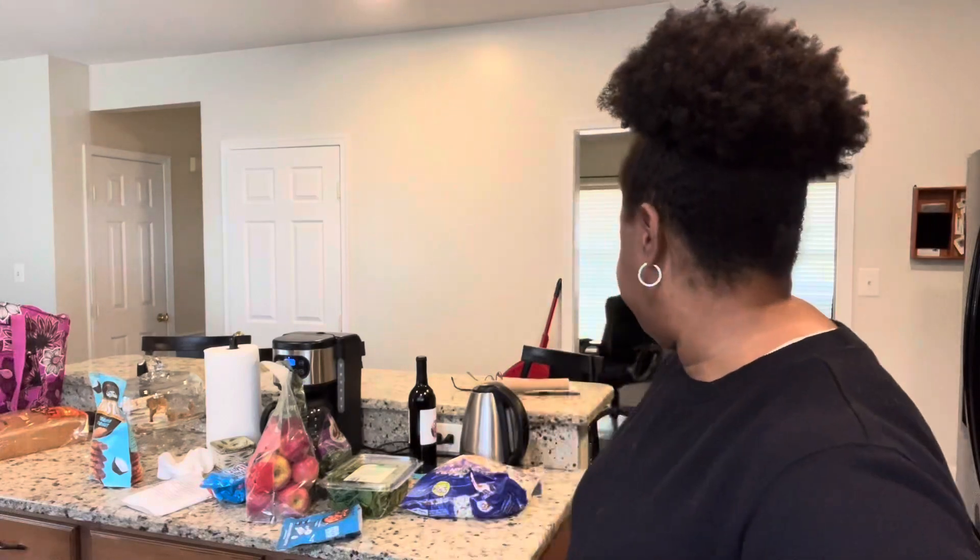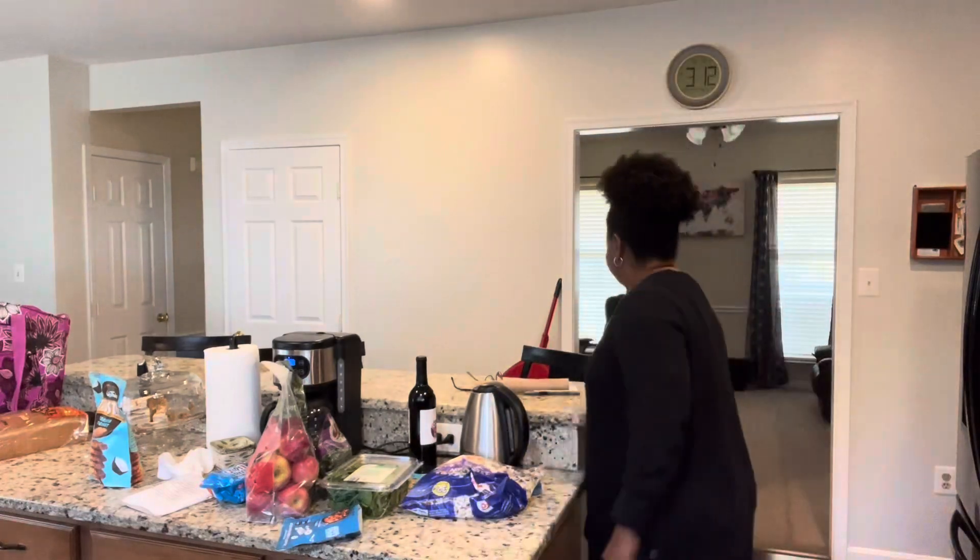I'm looking forward to adding to my jar — she's empty! I was out today, I just got in from the grocery store, and I have some coins here in my wallet that I want to go ahead and add. This will be my first addition for March.